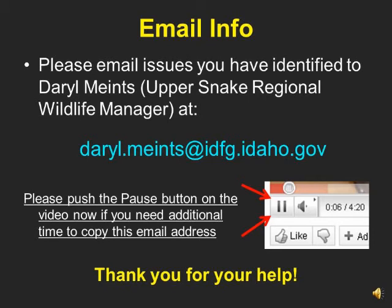Please email your issues to me at darrell.mines@idfg.idaho.gov. If you need additional time to write down this email address, press the pause button located below this video. Thank you for taking the time to help us set the big game seasons for 2012.